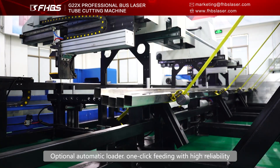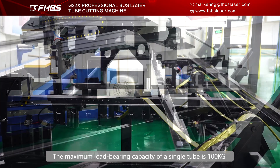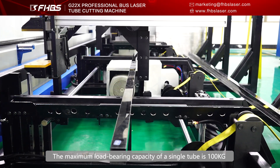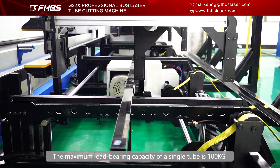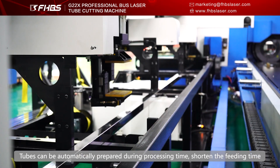Optional automatic loader with one-clip feeding and high reliability. The maximum load-bearing capacity of a single tube is 100kg, and tubes can be automatically prepared during processing time to shorten the feeding time.